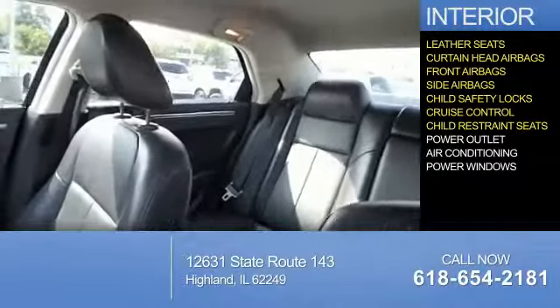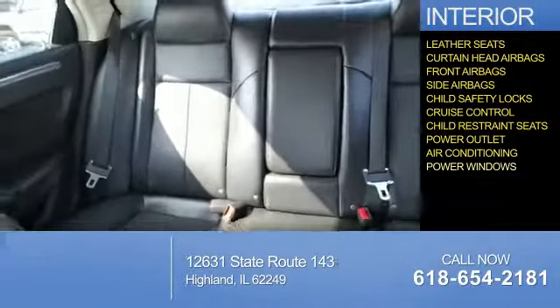Additional interior features include cruise control, child restraint seats, power outlet, air conditioning, and power windows.